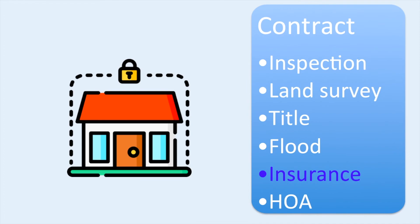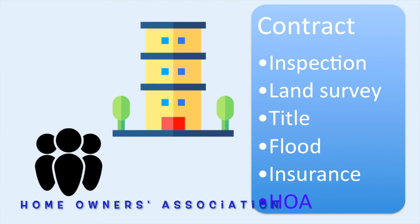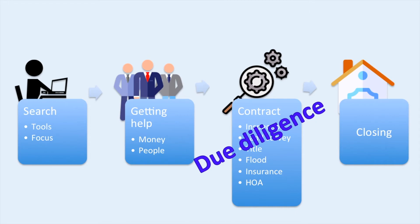You want to make sure that insurance companies will insure this house and how much home insurance is going to cost. And if you are purchasing a condo or property that belongs to a homeowner's association, make sure you read the HOA rules to make sure that they are acceptable to you, because you will be legally bound to comply with those rules once you own this property. These are some major items that you need to review as part of your due diligence. Depending on where you are in the country, there may be other things you need to check out too.